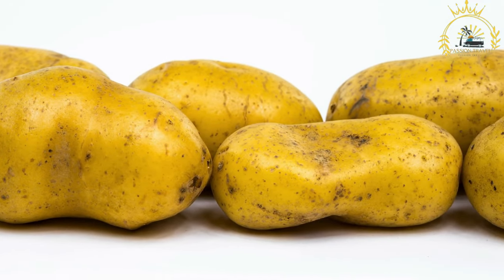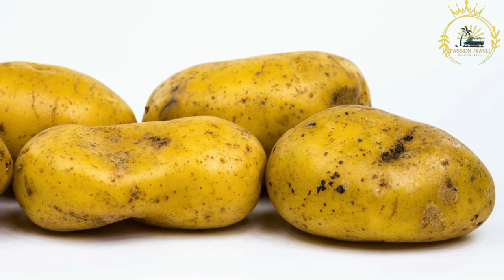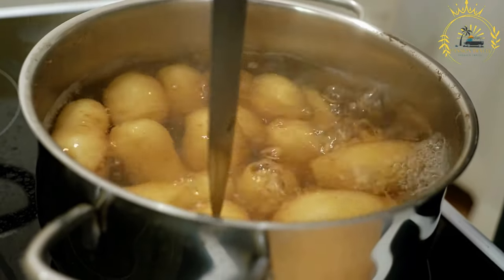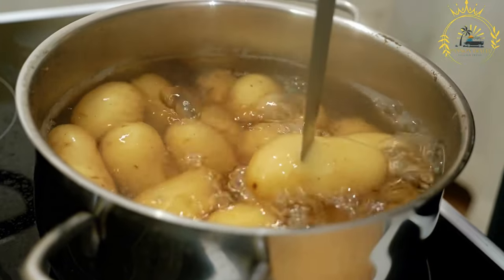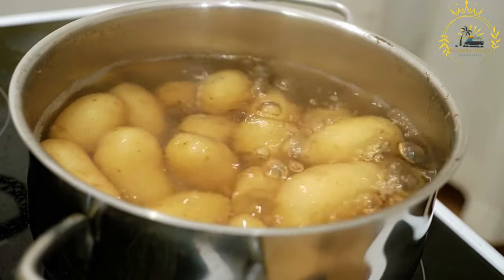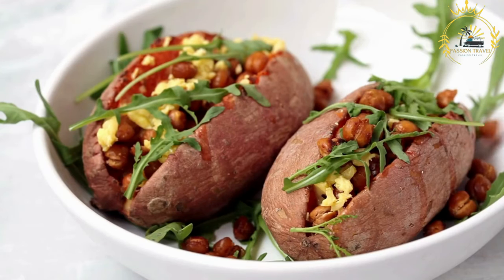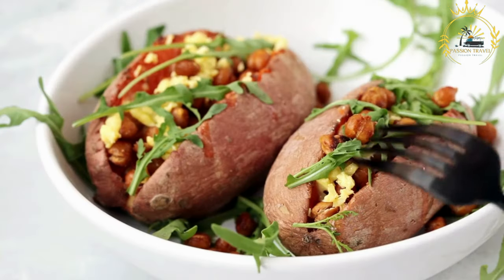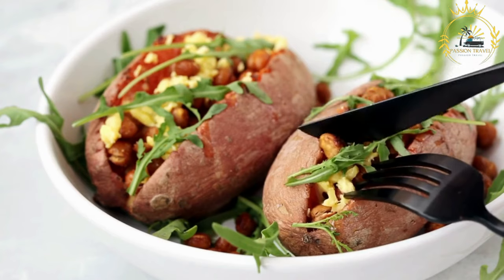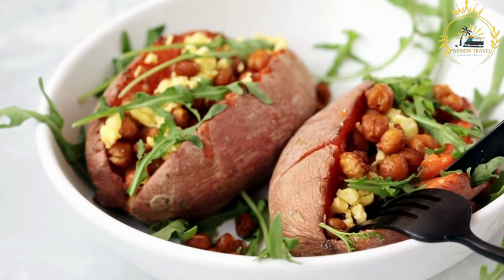Loks are primarily made from potatoes and flour. The potatoes are typically peeled, grated, and mixed with a small amount of flour to bind the mixture together. Some variations may include the addition of eggs, milk, or seasonings. The grated potato mixture is formed into thin, round pancakes and then cooked on a hot griddle or in a pan until they turn golden brown. Loks can be either thin and delicate or slightly thicker, depending on personal preference.